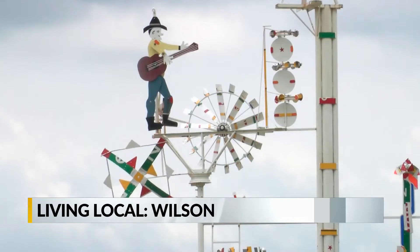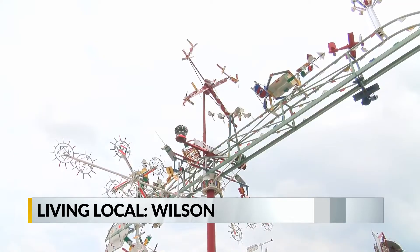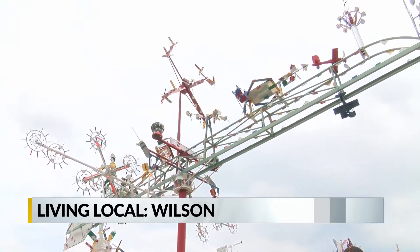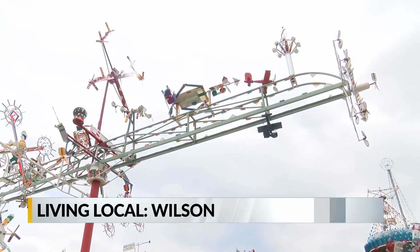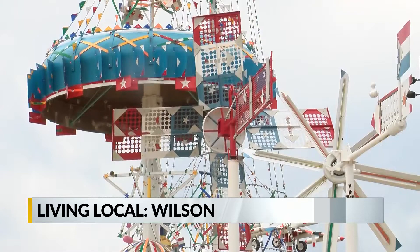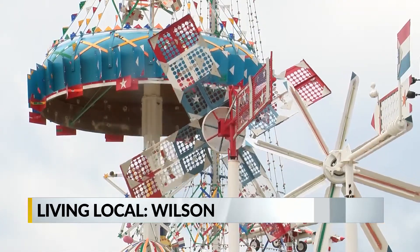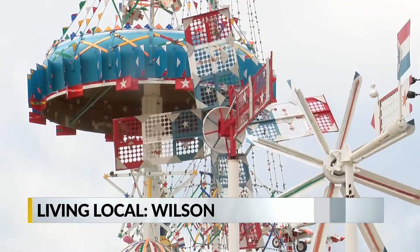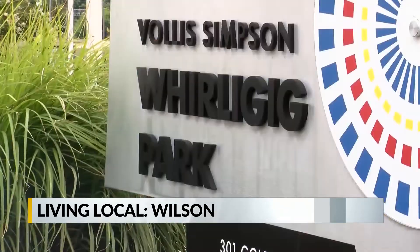Folks around Wilson County started to call them Whirligigs and that name stuck. No matter the name, they became iconic in these parts — a definite roadside attraction if you're traveling through Wilson. The park officially opened here back in 2017, which was four years after Simpson passed away in 2013 at the age of 94, but his work lives on today here at the park for everyone to enjoy.